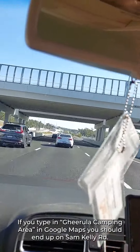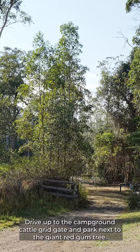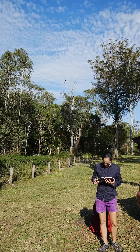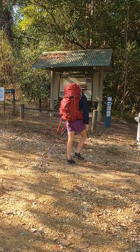If you type in Jarella camping area in Google Maps you should end up on Sam Kelly Road. Drive up to the campground cattle grid gate and park next to the giant red gum tree. Ensure you park as close to the fence as possible to allow room for others.